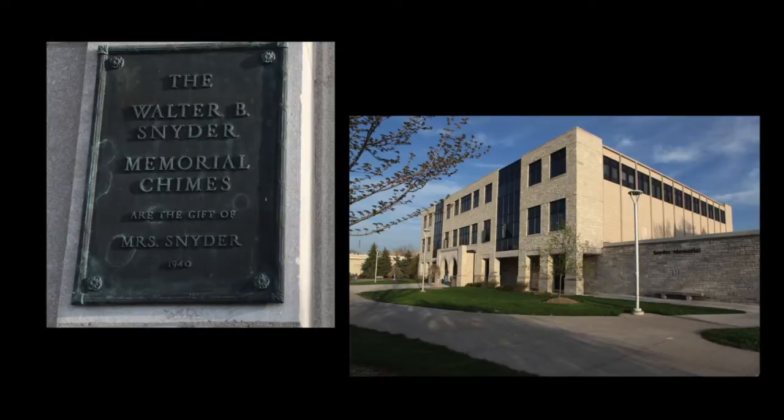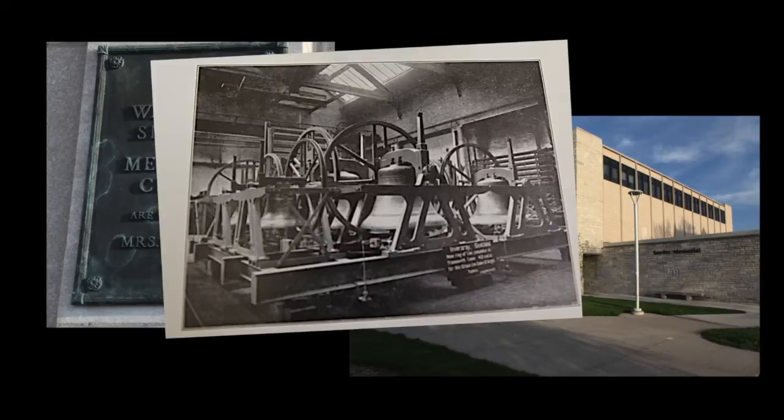That changed ten years later when Mrs. Grace Snyder — yep, the same one from Snyder Memorial — donated money to the university to purchase the first set of bells. And somebody would play them on the hour and the half hour. So it was actually a real carillon, a real bell carillon.